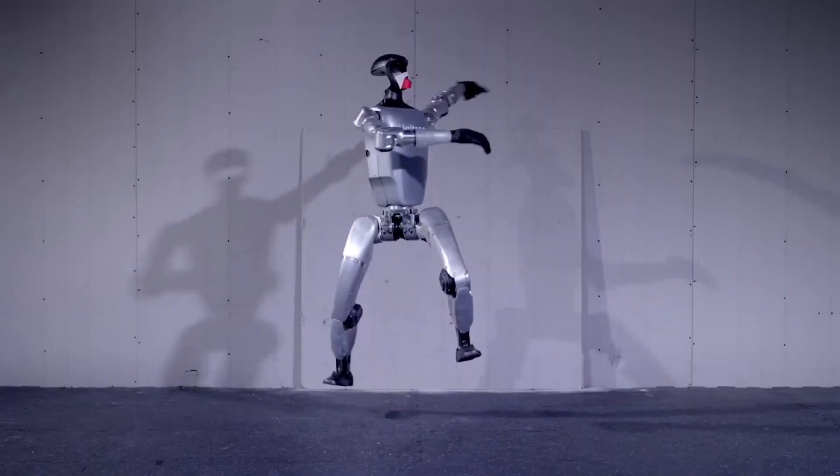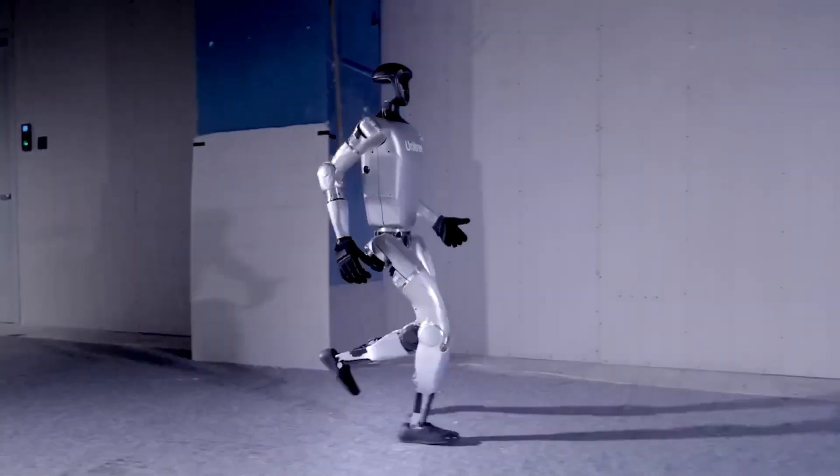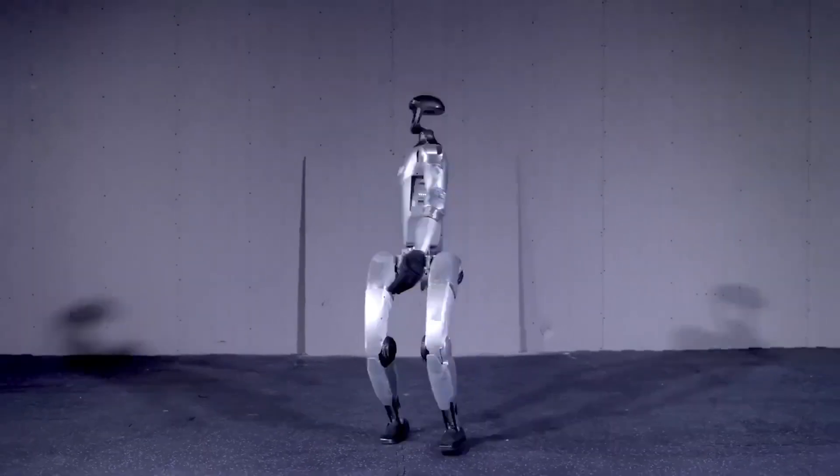The G1 has a visor-like face instead of an air gap and sports three-digit hands where once were stumps. It also looks less like a development platform and more like something headed for production — and now it appears to be ready to make that leap.